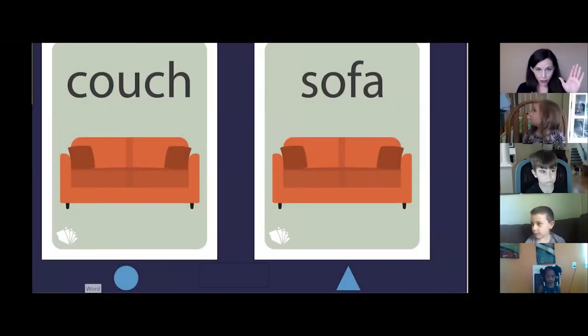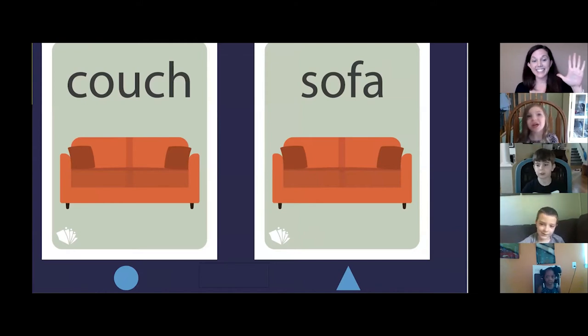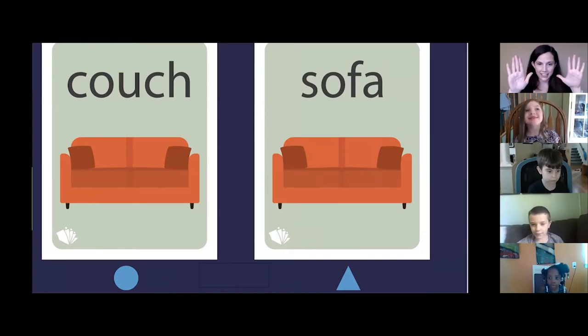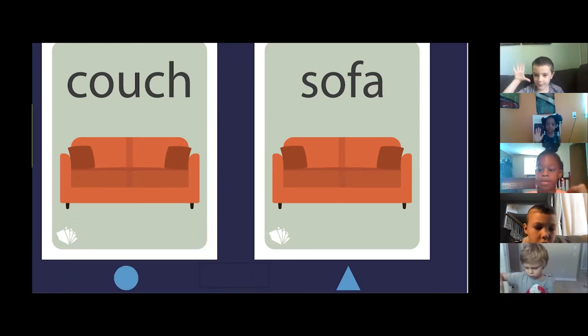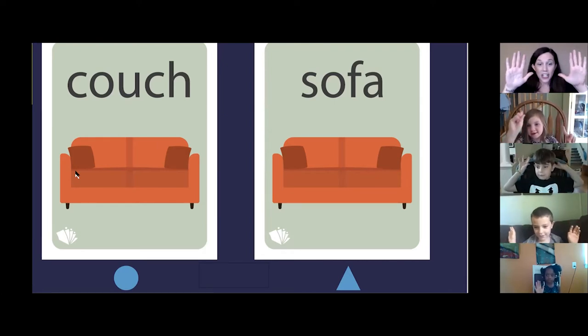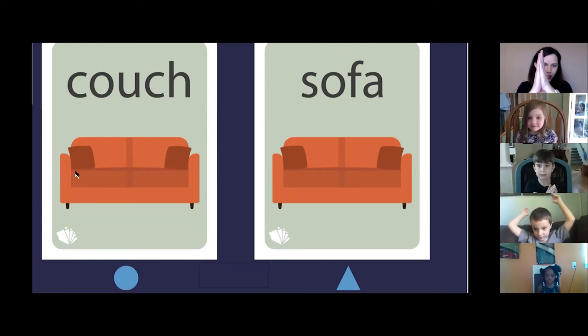You have to use the picture and the first letter. Everybody say 'picture.' Picture. And you have to use the first letter. Say 'first letter.' First letter. But you have to put your hands up like me. Say 'picture.' Picture. Say 'first letter.' First letter. And they have to match. They have to match.